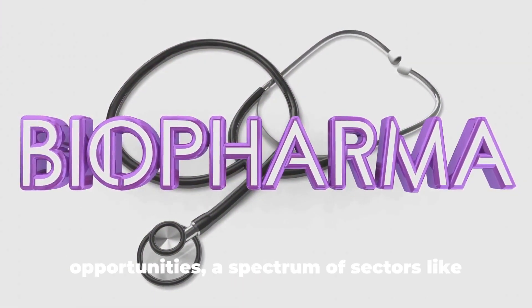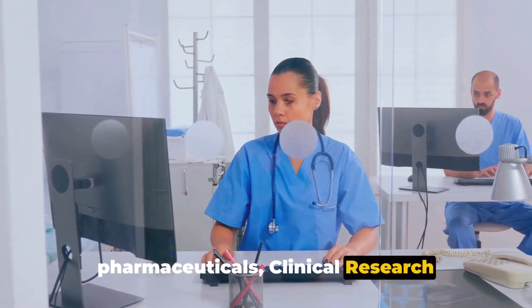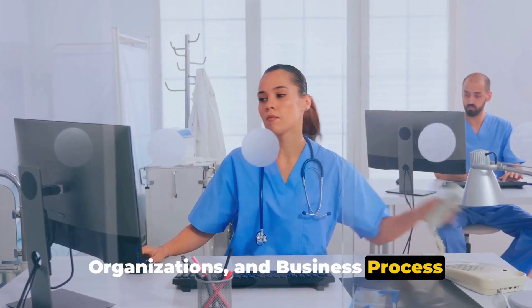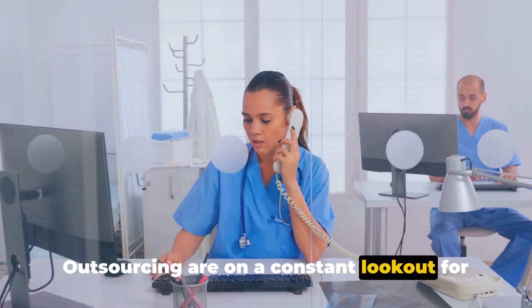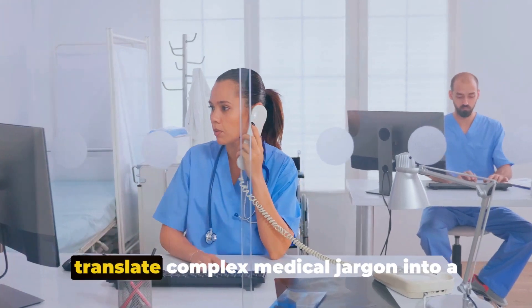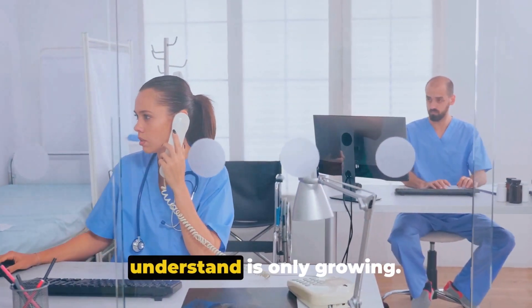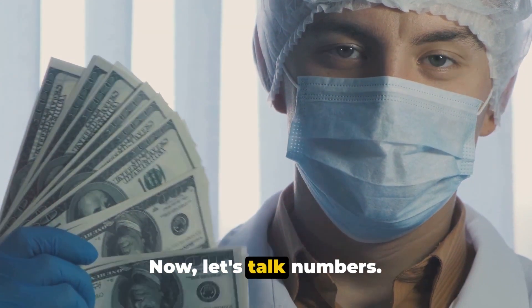Turning our attention to job opportunities, a spectrum of sectors like pharmaceuticals, clinical research organisations and business process outsourcing are on a constant lookout for skilled medical writers. The need for professionals who can translate complex medical jargon into language that the common man can understand is only growing.